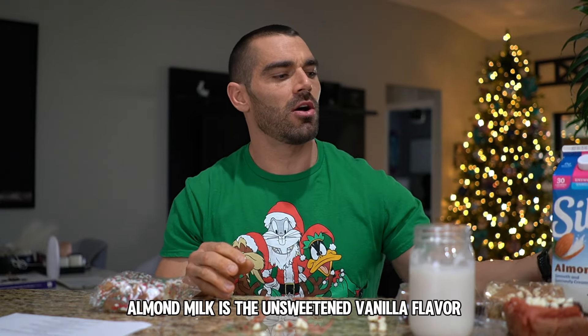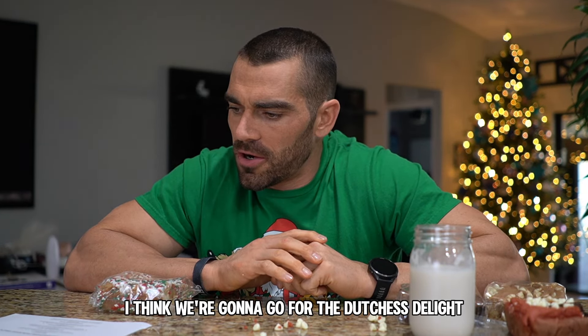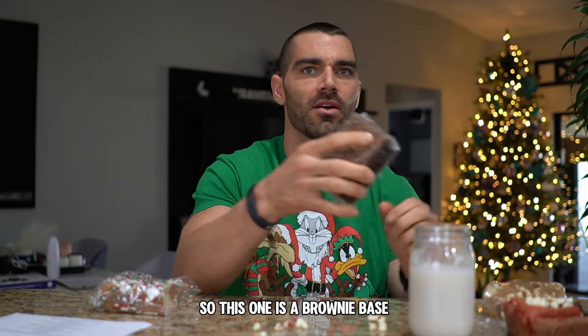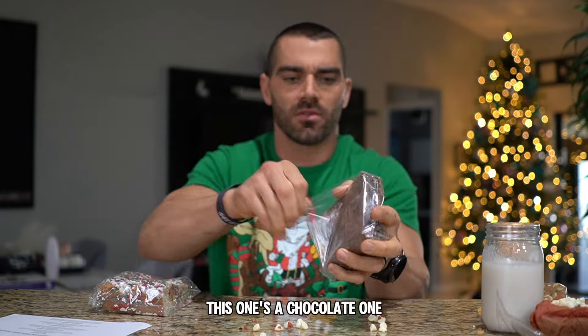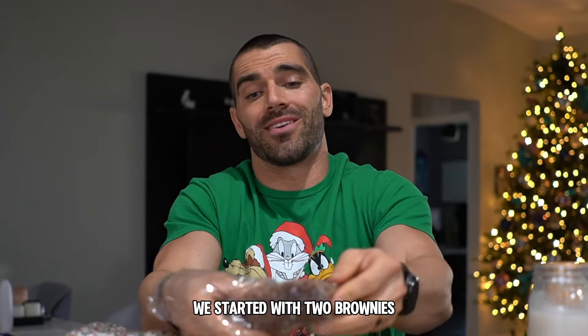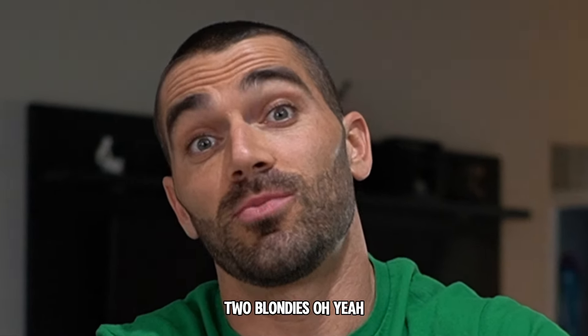We do get Silk almond milk, the unsweetened vanilla flavor. Next up, we're going to go for Duchess Delight. This one is a brownie base — a chocolatey one. We started with two brownies so that way we get to end with two blondies.